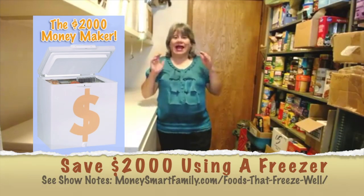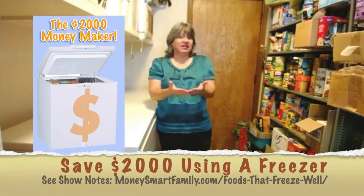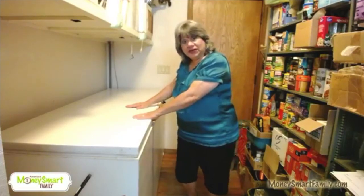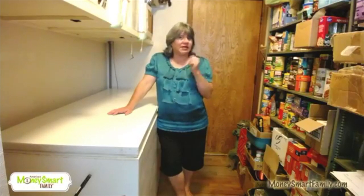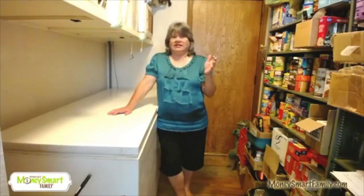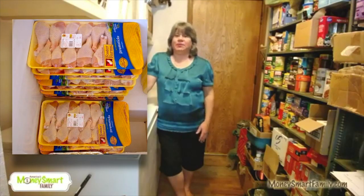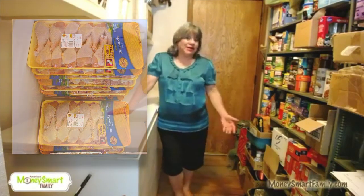A freezer is one of those tools that will actually earn you money in the long run. Because when you see things that are on sale, you can capture those deals, store them safely away in your freezer, and you will be eating the lowest cost food — not the lowest quality, but the lowest cost — for months at a time. There was a time we found chicken legs for 19 cents a pound. We bought 60 pounds of them, into the freezer they went.